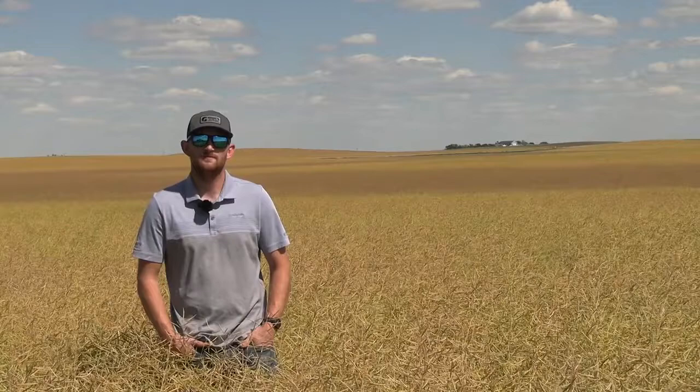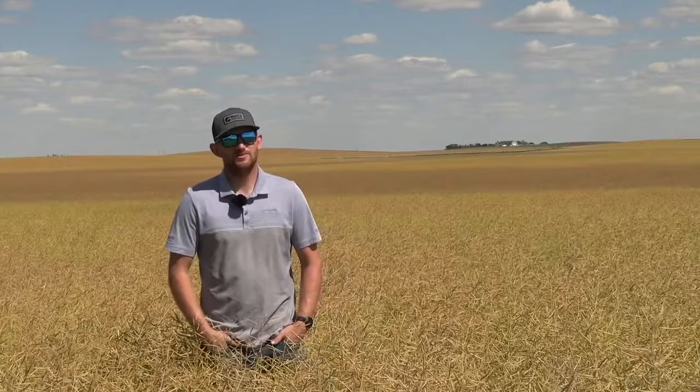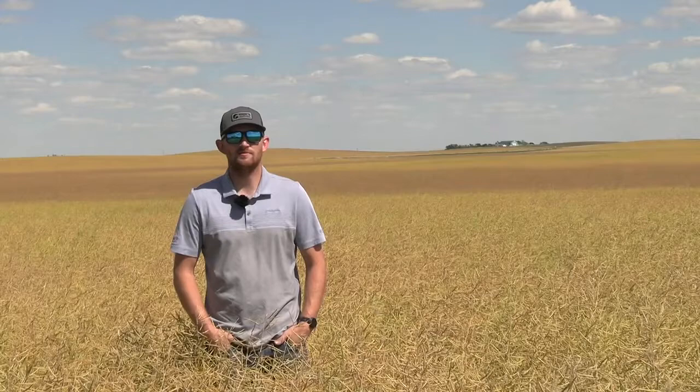When is the canola plant most susceptible to these bugs? With lygus bugs, the most susceptible time is late flower to early podding. Lygus bugs are a piercing, sucking insect. As that canola plant starts to get a firmer pod, lygus can't penetrate the pod and suck those juices out. So late flower to early podding is the most susceptible time for lygus.